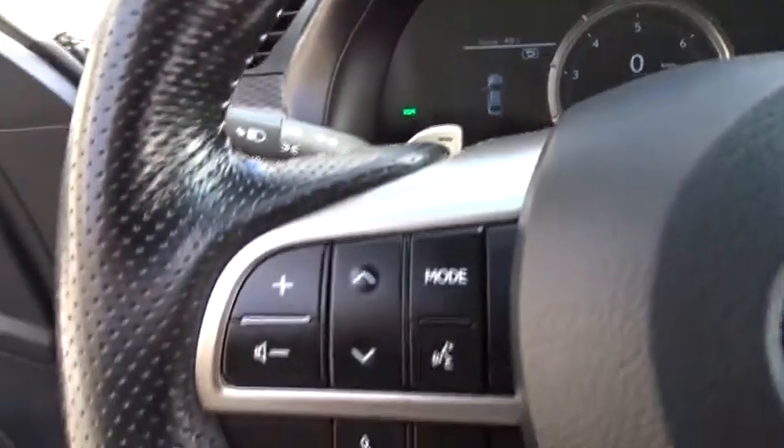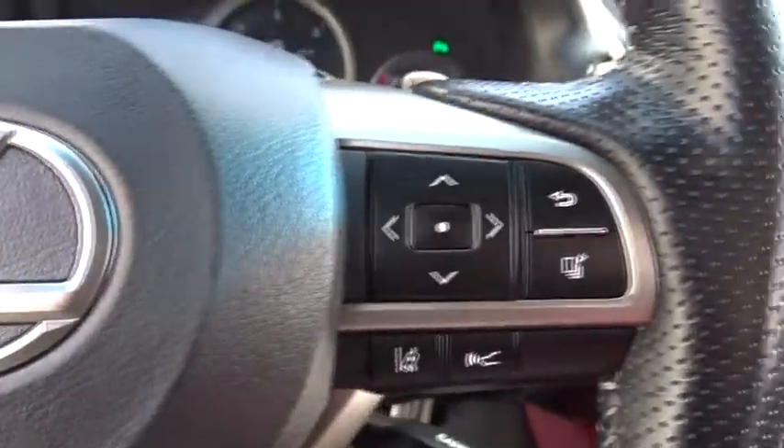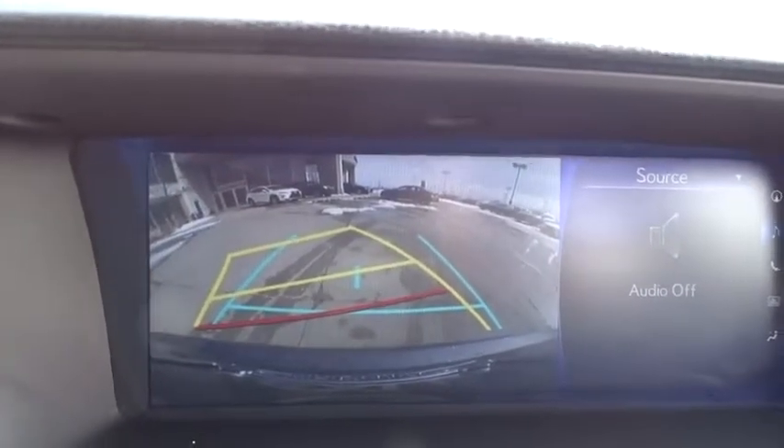Auto-dimming rear-view mirror, cruise control, keyless start, four-wheel disc brakes, floor mats, aluminum wheels. Take this vehicle for a spin and see why so many shoppers are now proud owners.